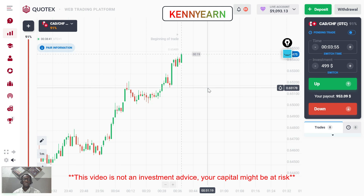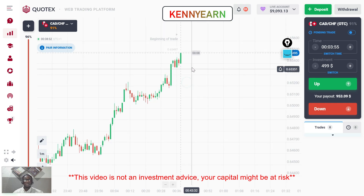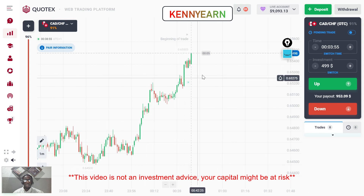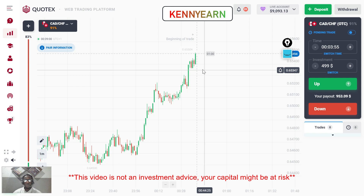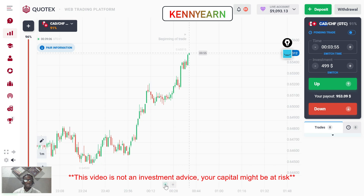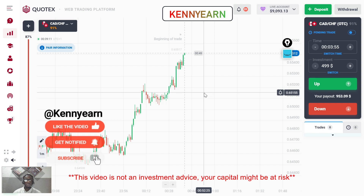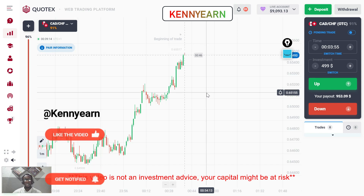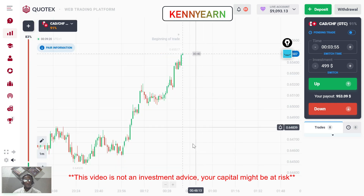Hi guys, welcome back to my channel, hope you're all doing great. Today I'm going to be showing you how to play the next market direction live here on the Cortex platform using my powerful strategy. If it's your first time on my channel, click the subscribe button, drop a comment, hit the like button, and check out my Telegram channel — the link is in the description so you can always get updates from me.